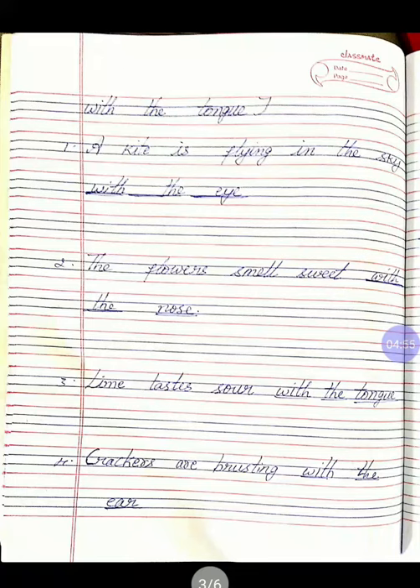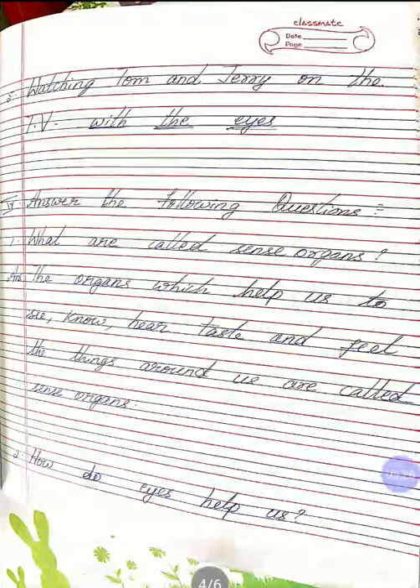With the nose — W-I-T-H the N-O-S-E, nose. Third one: lime tastes sour. Which part will you use to taste? With the tongue — W-I-T-H the T-O-N-G-U-E, tongue. Fourth one: crackers are bursting. Which part will you know? With the ear — W-I-T-H the E-A-R, ear. Next: watching Tom and Jerry on the TV. With which part will you know? With the eyes — W-I-T-H the E-Y-E-S, eyes.